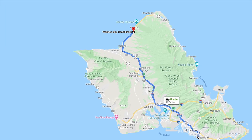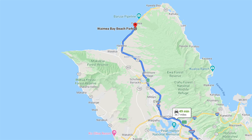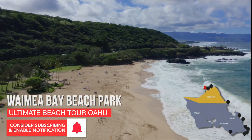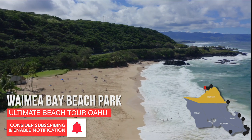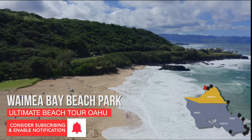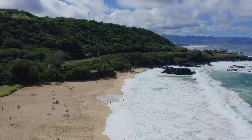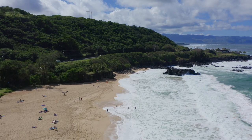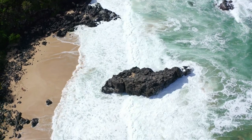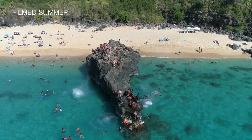Waimea Beach Park is located just past Haleiwa Beach, across from Waimea Falls Park, and 50 minutes away from Waikiki. Waimea Bay is famous for its huge waves that you can see every year from October to April. Many professional surfers come here to catch the 25-foot waves that crash on the shore. Like everywhere on the North Shore, the waves are huge during the winter months and flatten during the summer. This beach is awesome for many different reasons, including the rock.